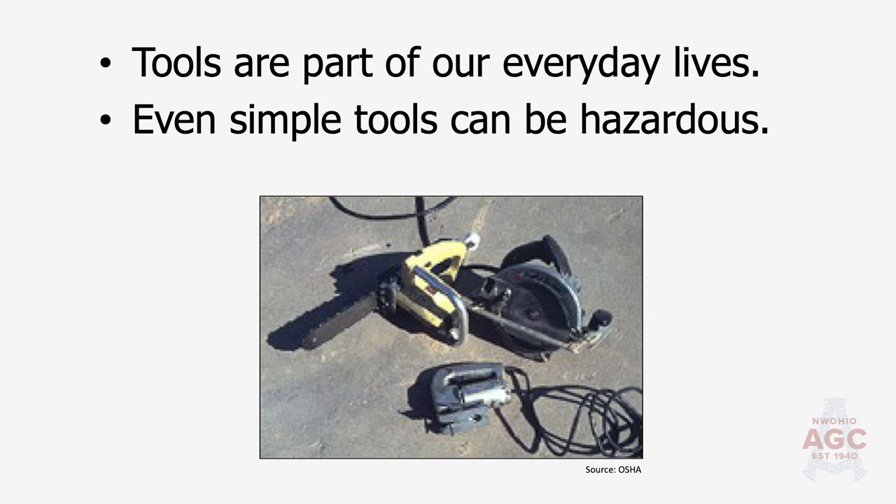We need to check our tools. A lot of us bring our tools to work, walk over to our pickup truck, take our tools out, and do a job for our employer. Even the OSHA standard says that you must inspect your tools — whether they're your tools or your employer's tools — prior to using them that day. The reason is because they can hurt you. They can even kill you if not used properly.